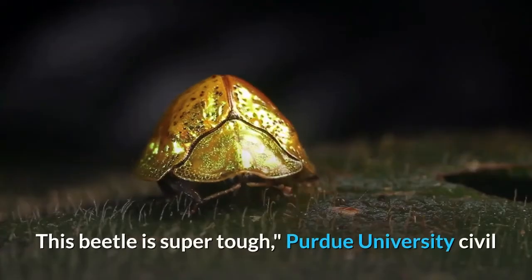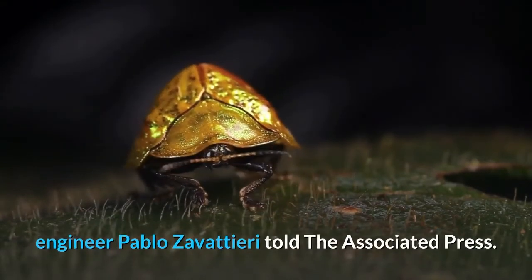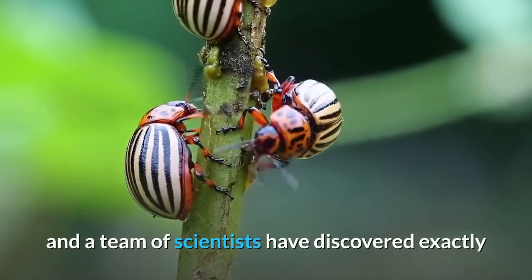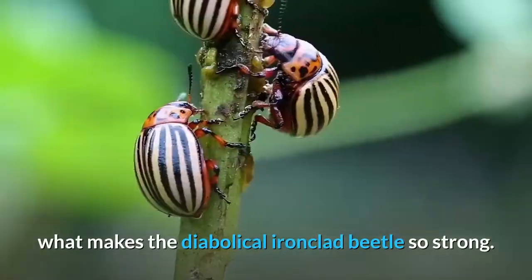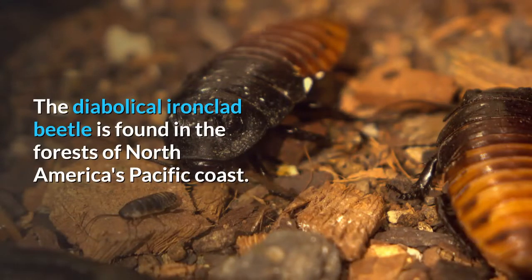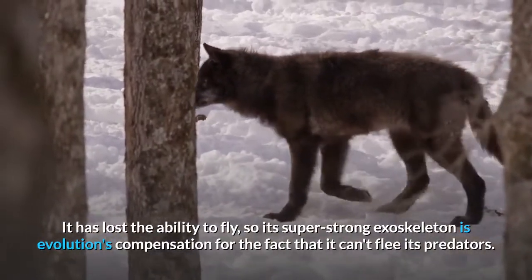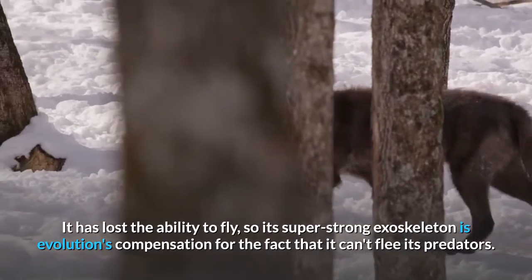"This beetle is super tough," Purdue University civil engineer Pablo Zavadieri told the Associated Press. In a study published in Nature, Zavadieri and a team of scientists discovered exactly what makes the diabolical ironclad beetle so strong. The beetle is found in the forests of North America's Pacific coast. It has lost the ability to fly, so its super-strong exoskeleton is evolution's compensation for the fact that it can't flee its predators.